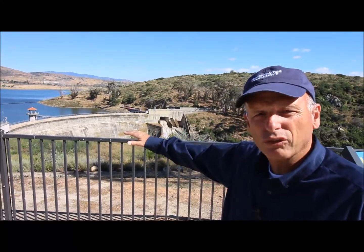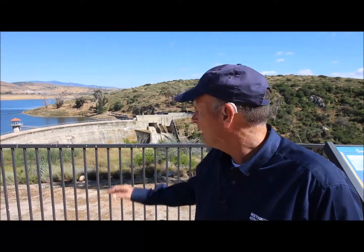The dam you see here now was actually raised and fortified in 1917 after a significant flood occurred in 1916 — it was called the Hatfield Floods. There was significant damage, but the water company went ahead and raised and fortified it.